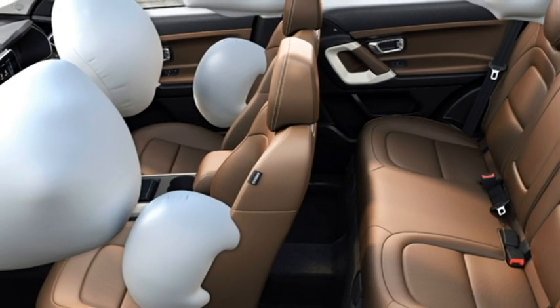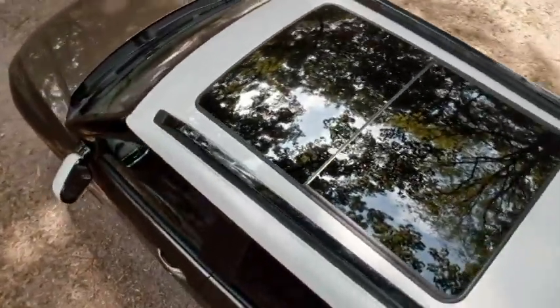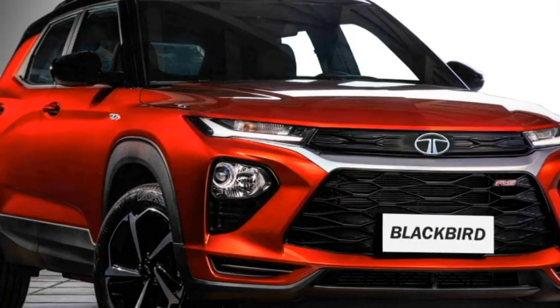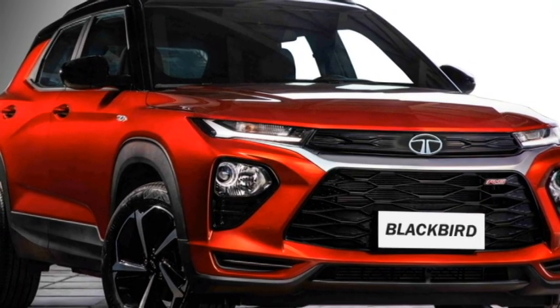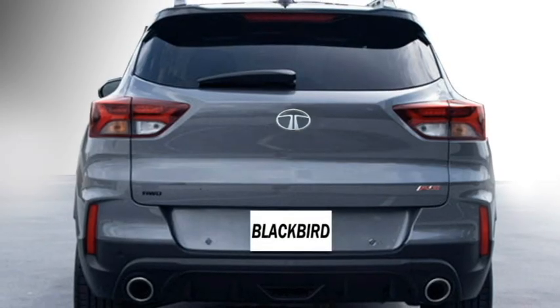Further safety features include brake assist, multiple airbags, child protector rear door locks, seat belt warning, door ajar warning, automatic headlamps, adaptive cruise control, engine check warning system, ISOFIX child seat mounts, and a rear parking camera with rear parking sensors.